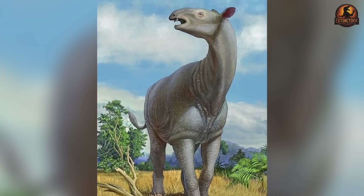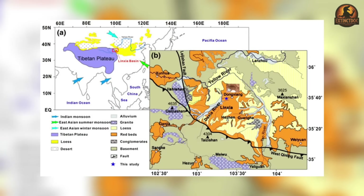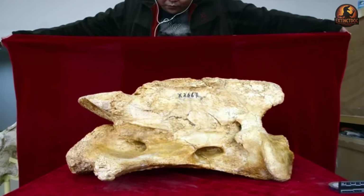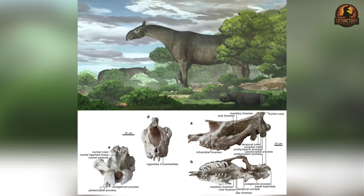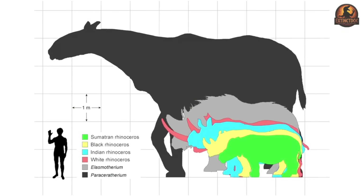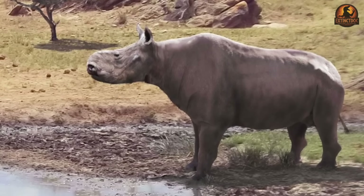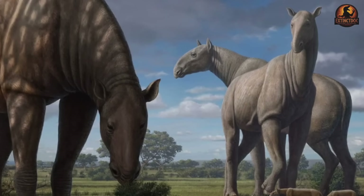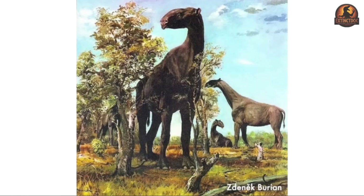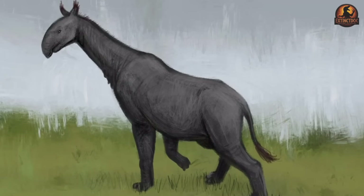Its evolutionary history, revealed in part through new fossil evidence, mirrors this adaptability. A 2021 discovery of Paraceratherium linxiensis in the Linxia basin of northwestern China brought forward a nearly complete skull. This specimen showed not just another member of the genus but hints of a sequence — adjustments in jaw length, nasal retraction, and tooth proportions that may represent gradual changes tailored to the environments encountered during its spread. Gigantic size was not achieved in a single evolutionary leap but was maintained through incremental modifications aligning anatomy with new diets as the animal advanced into different regions. Taken together, these patterns show Paraceratherium as flexible both in body plan and in range.